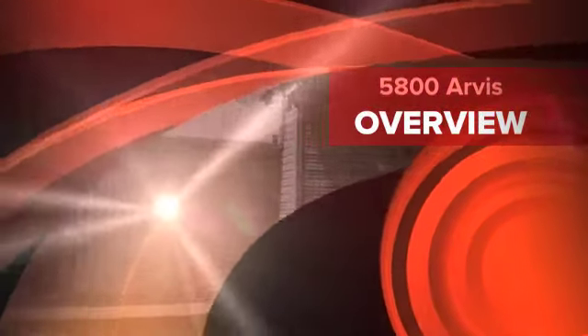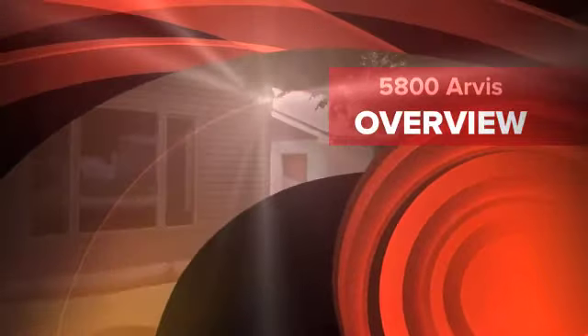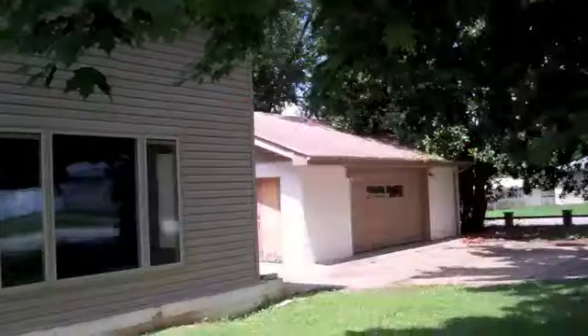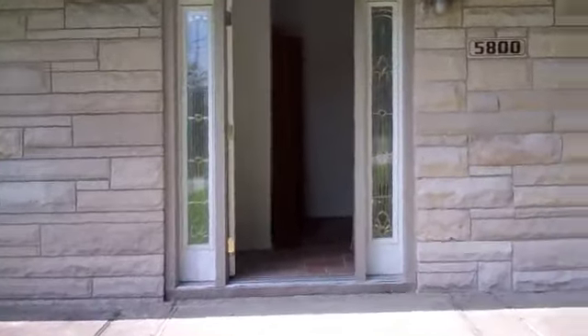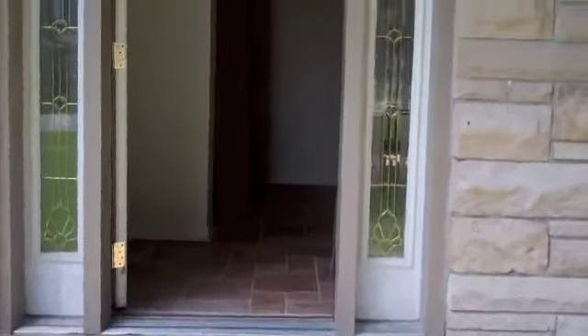This is 5800 Arvis Drive in Louisville, Kentucky. Walkthrough from Mike Campbell. Top foyer, main room.